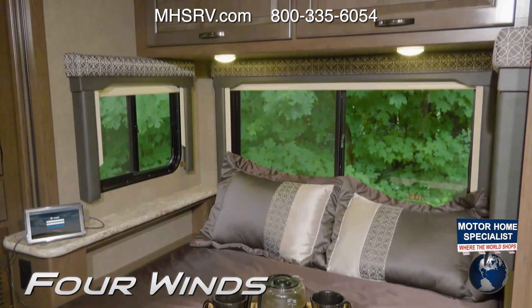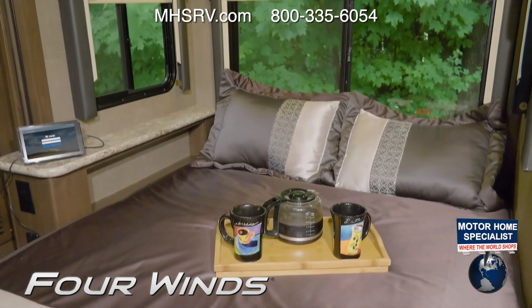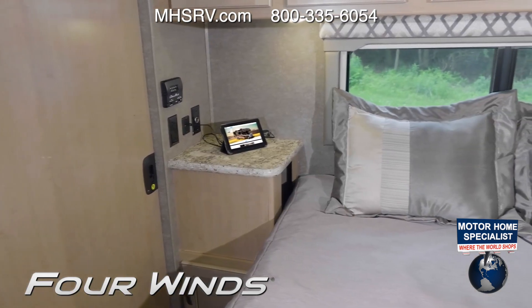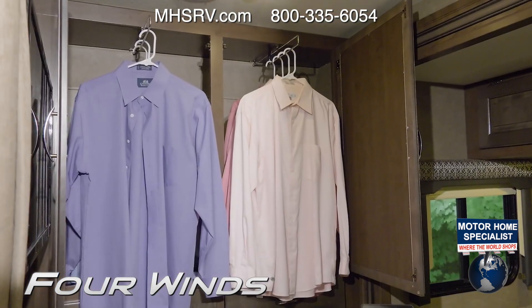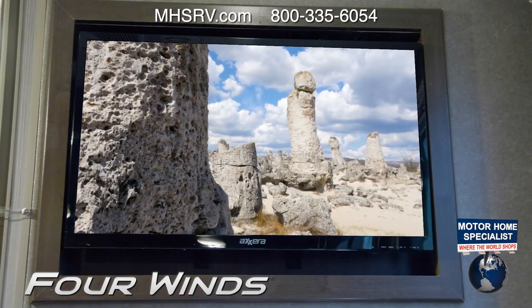Imagine waking up with that view. Depending on what floor plan you're in, the bedrooms in the Four Winds will have a full, queen, or king-sized bed. No skimpy nightstands here — you have space for your phone or tablet. You have 110, 12-volt, and USB ports to keep what you need charged. You'll also find the closets are big enough to bring clothes for any excursion, and a TV is optional.